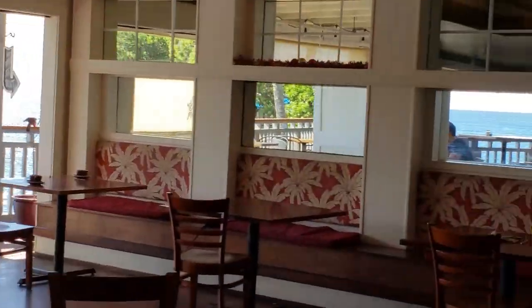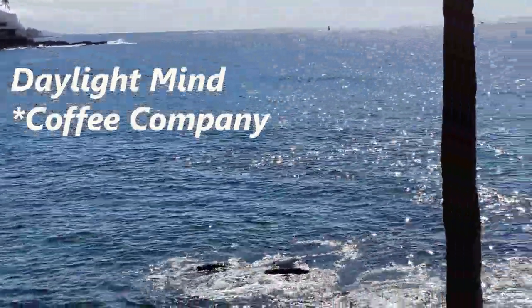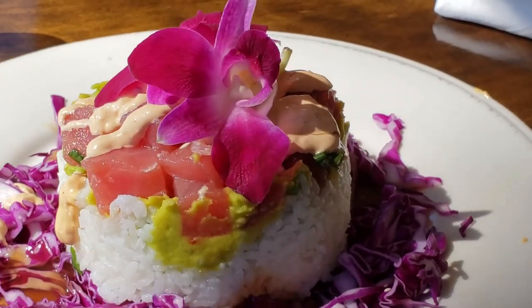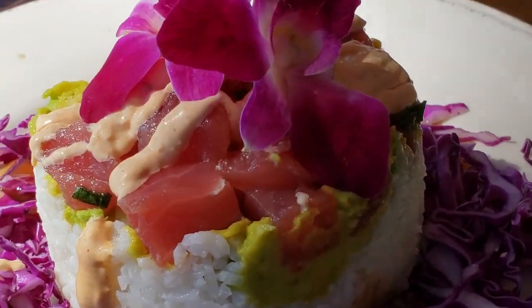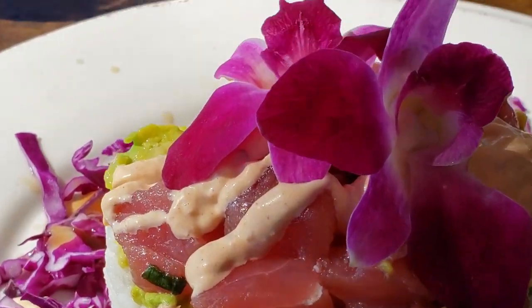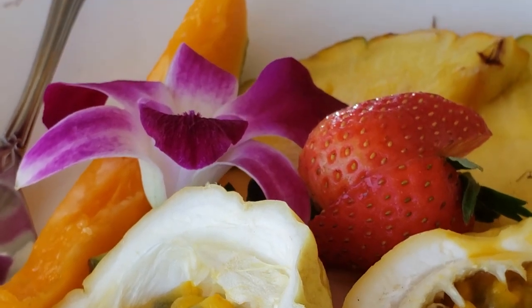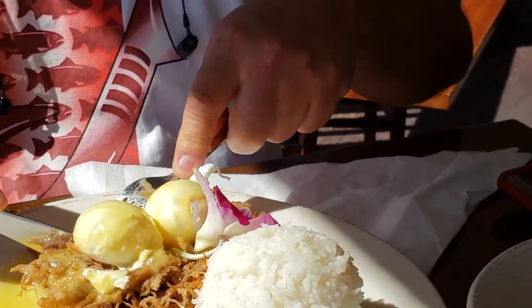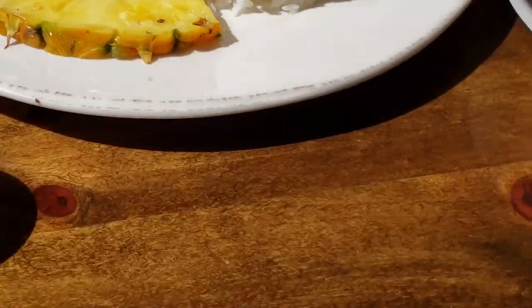For a meal with a beautiful view, try Daylight Mine Tea Company. They serve breakfast, lunch and dinner. Today I ordered the poke — this is the most beautiful poke I've ever seen. I haven't even tasted it yet, but it already looks amazing. We also have a side of fruit: passion fruit, pineapple, strawberries and papaya. And my companion ordered poached eggs and bacon. Bon appétit!